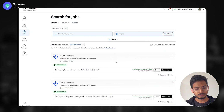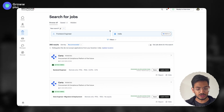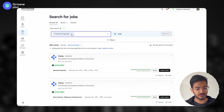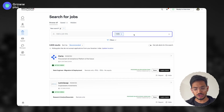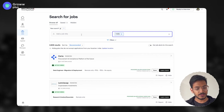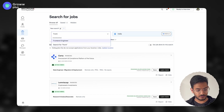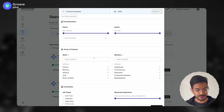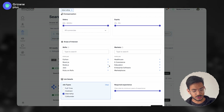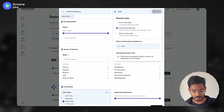Once you have signed up, your portal will look something like this. This is WellFound, formerly AngelList. You have to search for jobs and put in the filters. Suppose you are looking for jobs in India — put the location as India. For job title, put front-end engineer. In the filters, you can select internship, and if you're open to remote as well, you can select remote from here too.